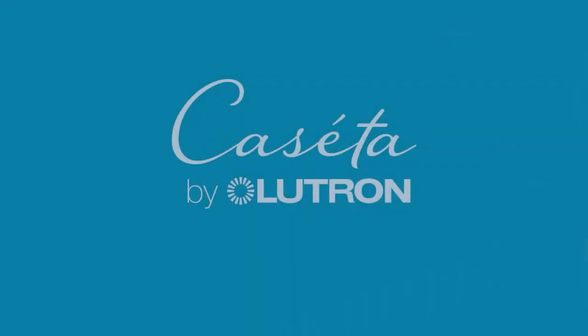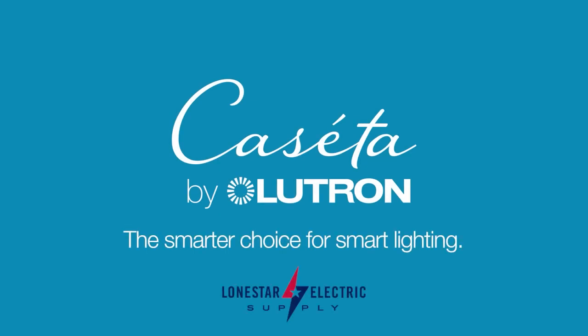When you add it all up, Caseta by Lutron is the smarter choice for smart lighting.